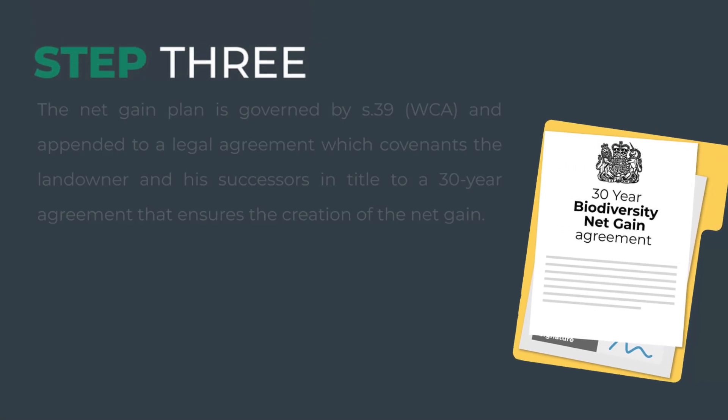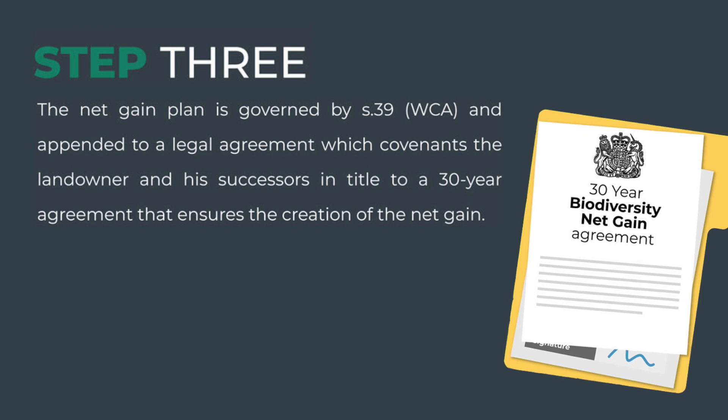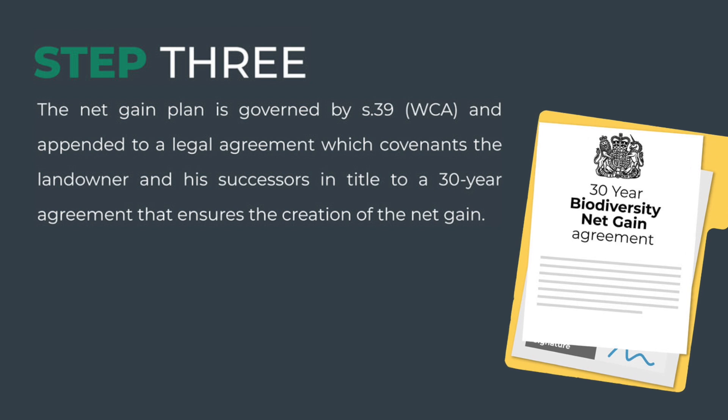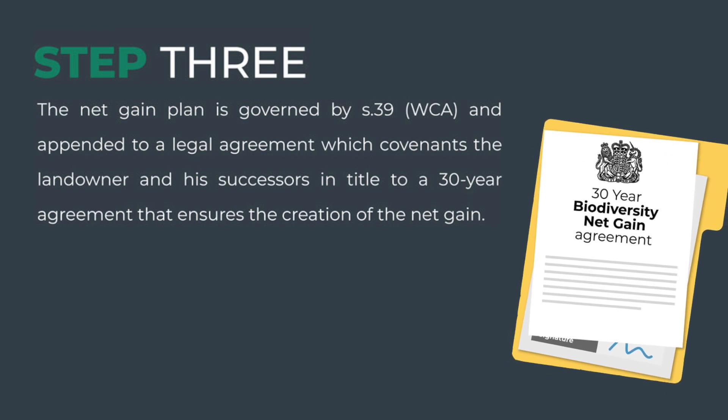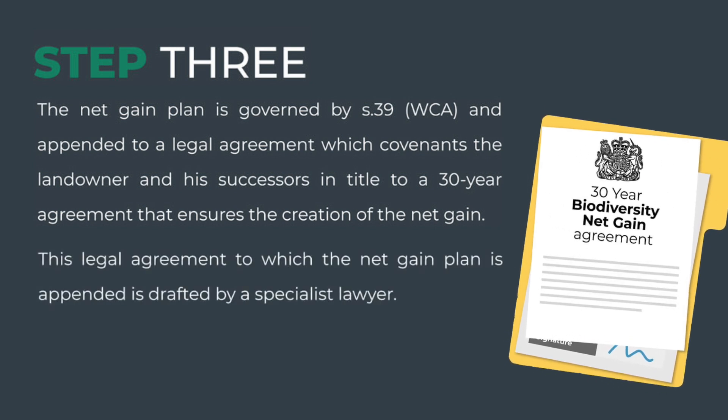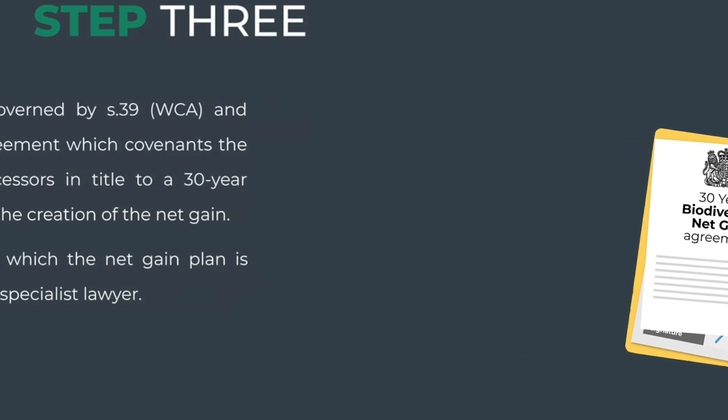Step 3: The net gain plan is governed by Section 39 of the Wildlife and Countryside Act and appended to the legal agreement, which covenants the landowner and his successors in title to a 30-year agreement that ensures the creation of the net gain. This legal agreement, to which the net gain plan is appended, is drafted by specialist lawyers.